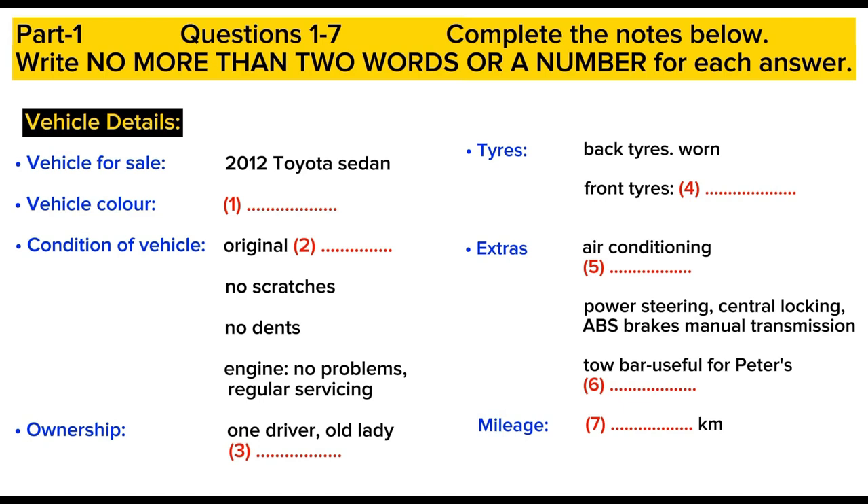And what extras does it have? Well, air conditioning, of course. And there's a nice stereo, which plays CDs. Or you can use it with an MP3 player. What else? All the usuals — power steering, central locking, ABS brakes. Oh, and it also has a tow bar. You can remove that and store it inside the car when you're not using it.